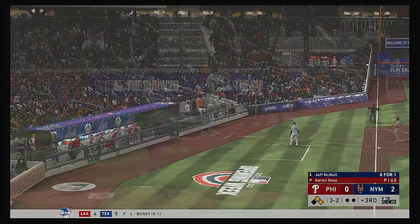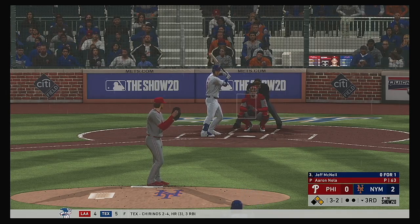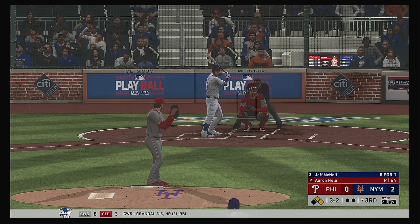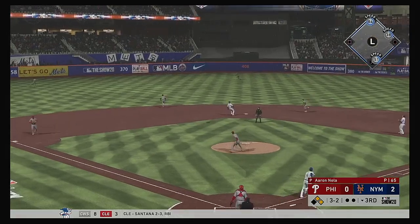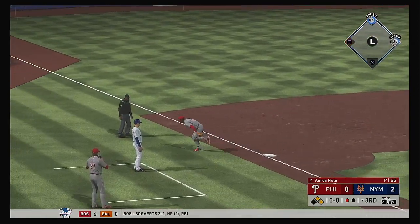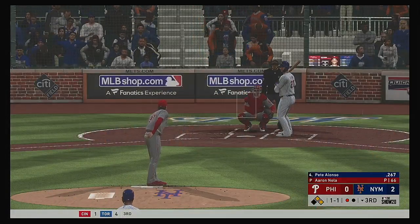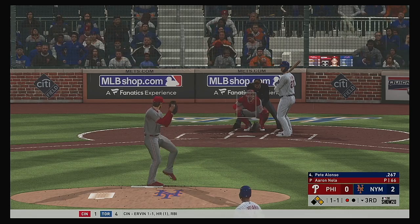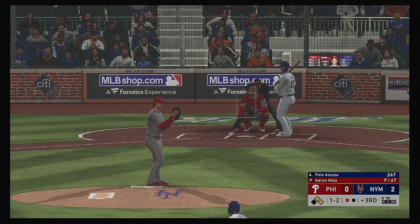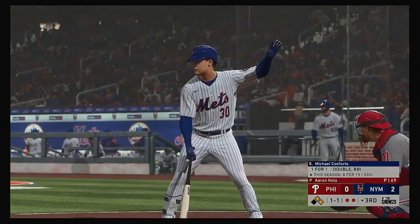Jeff McNeil is late on one as it's fouled off to the left side. Fouled off again — making him sweat out there. The seventh pitch coming up. High in the air out to center field — Williams is under it, and that's the first out of the inning. Next will be the cleanup hitter Keith Alonso. Hit down the third baseline but a foul ball — one and two now. Working for the punch out — swing and a miss. That's out number two.